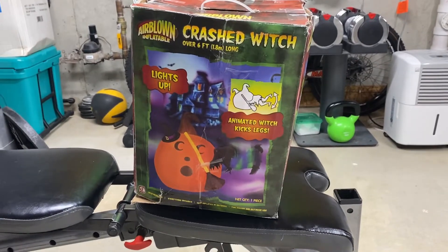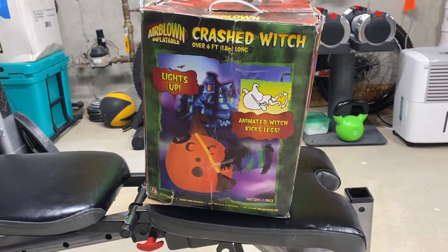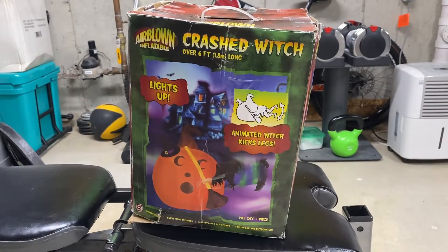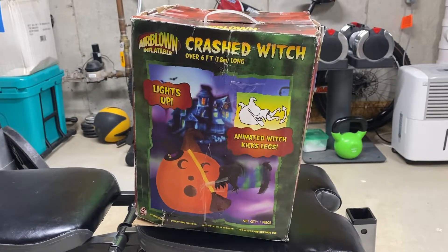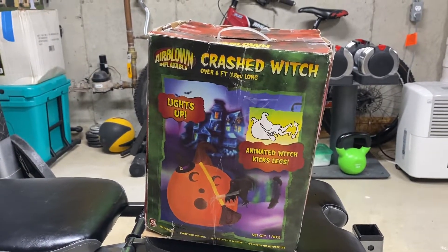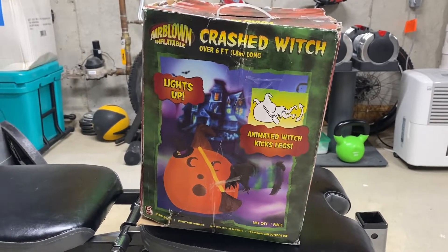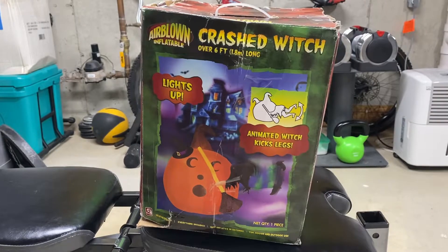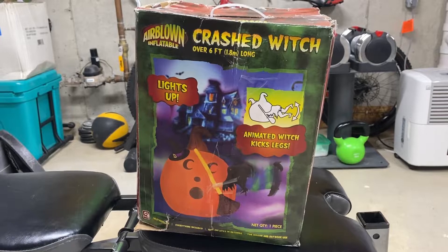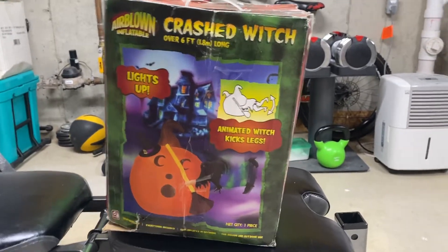I got this off of Mercari for about $6 or $7 — it showed up about two weeks ago. I wouldn't say it was really an impulse buy, but I saw it and said to myself, this thing's pretty cool and I've never seen it before. It looked in great condition in the photos and it was very cheap — less than $70. I had some extra cash lying around, so I picked it up and it just came to me a few days ago.